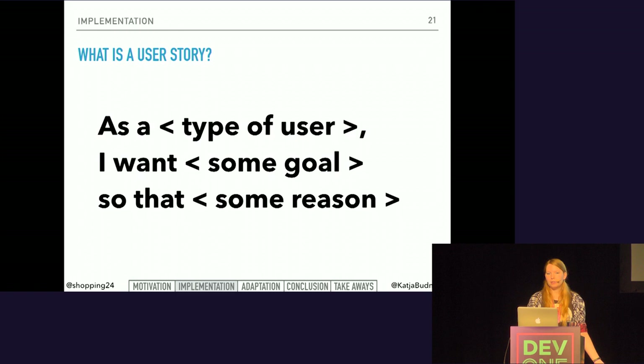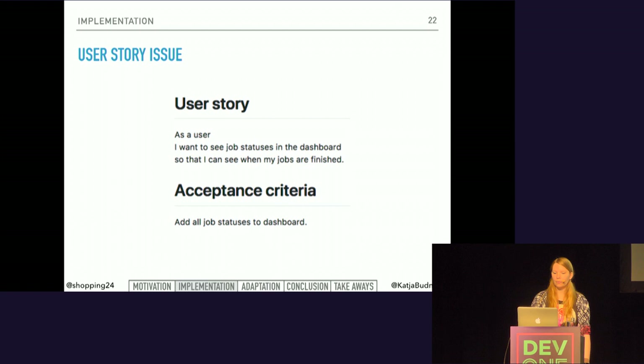User stories are short, simple descriptions of a feature told from the perspective of the person who desires this new capability. They typically follow a simple template: as a type of user, I want some goal so that some reason. User stories strongly shift the focus from writing about features to discussing them — and actually, these discussions are more important than whatever text is written. We also added acceptance criteria to make clear when the story is done and what should be tested.